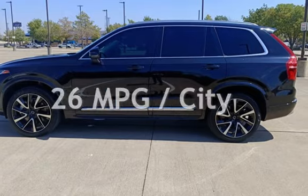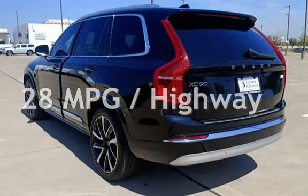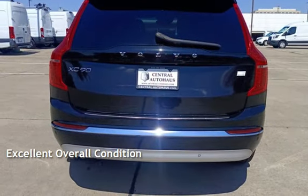Estimated fuel economy for this vehicle is 26 miles per gallon in the city and 28 miles per gallon on the highway. This vehicle is in excellent overall condition.